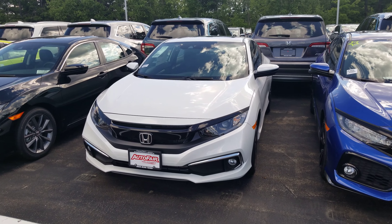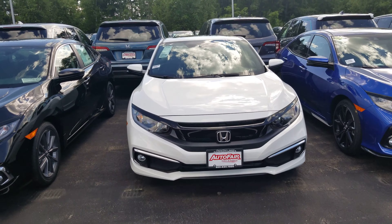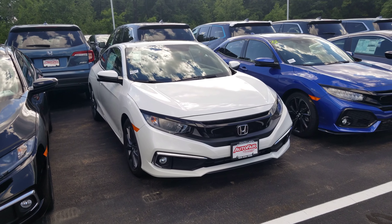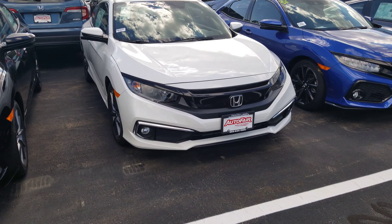Hi Nikki, this is Dan Griffin from AutoFair Honda in Manchester, New Hampshire. This right here is a 2019 Honda Civic EX that you inquired about. We're gonna do a quick little walk around this vehicle and show you some of the features. The EX coupe is gonna come with the fog lights right there.